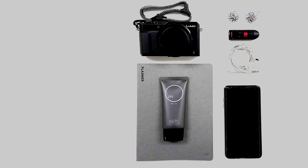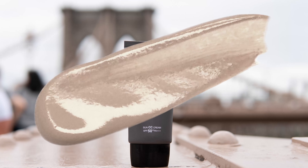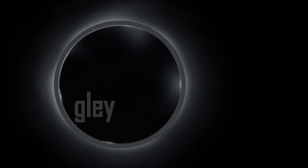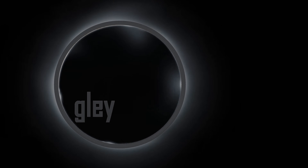Glaze CC cream is my all-in-one solution. It protects and enhances my skin. Wearing sunscreen every day shouldn't be a hassle — it's essential for your skin. Glaze CC cream protects your skin from harmful UV rays with SPF 50. It's compact, I can take it anywhere.